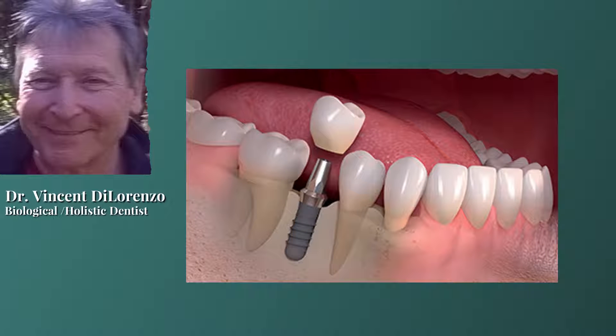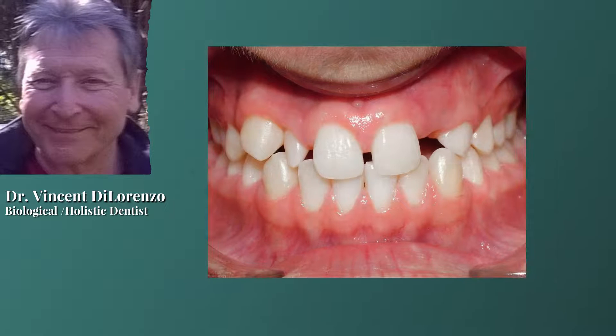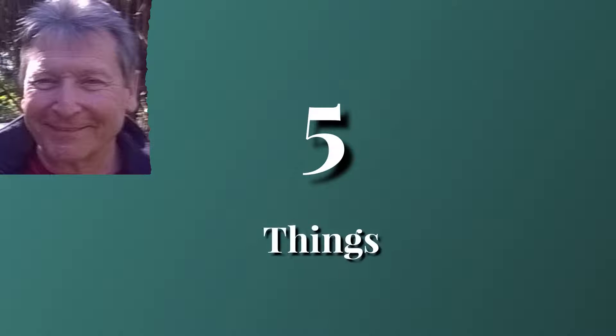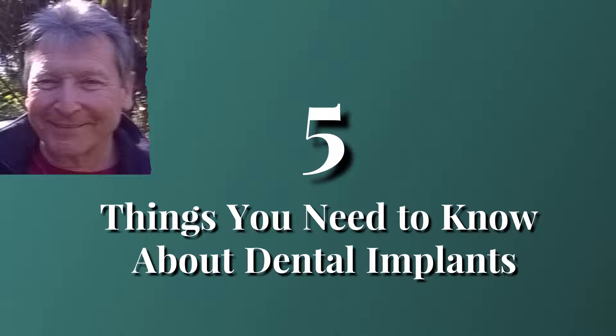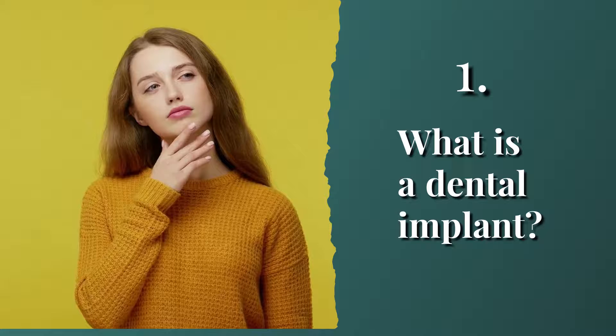Hey everybody, Dr. D here. Welcome back. Dental implants are a great way to replace missing teeth and are really used a lot these days, but many people really don't know much about them. In this video, I'm going to discuss in very simple terms five things you need to know about dental implants before you sign up to get one.